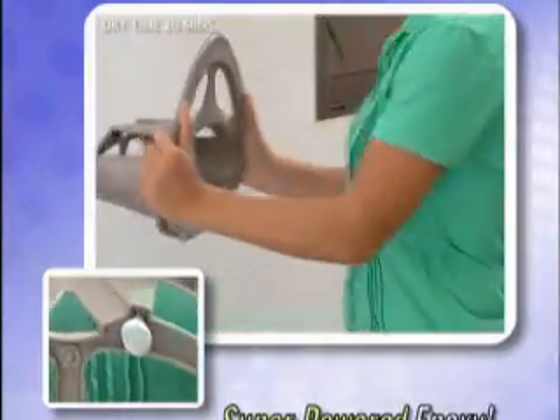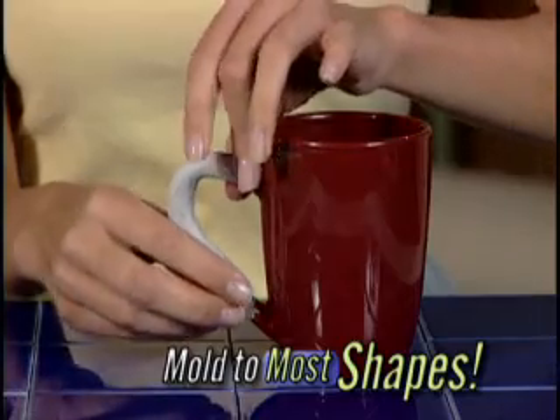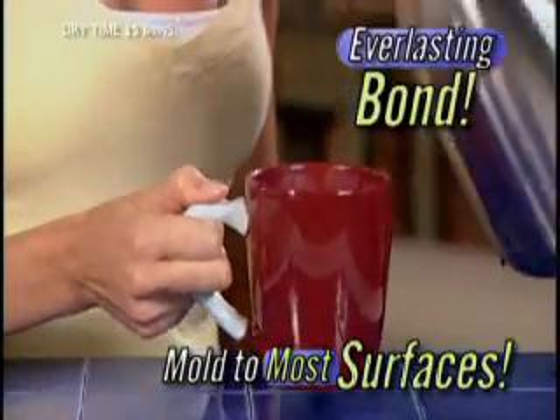Mighty Putty is not a glue, but a super-powered epoxy that you can mold to any shape and apply directly to most any surface for an everlasting bond.